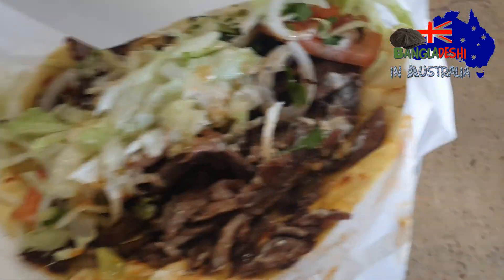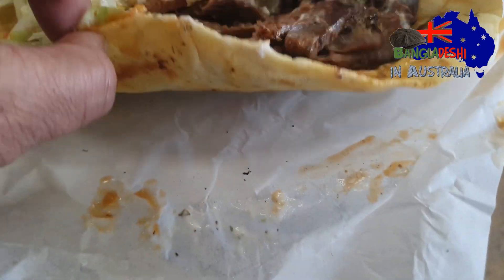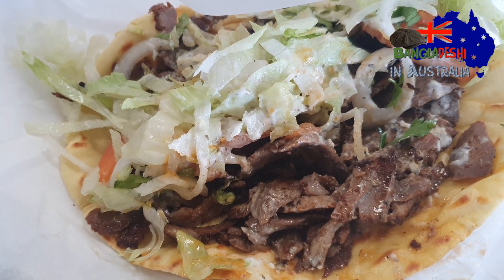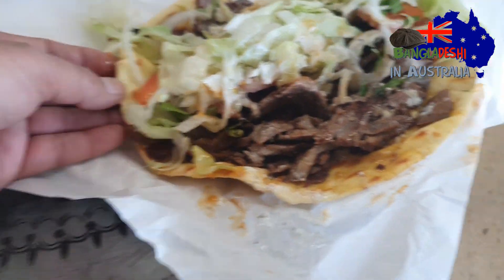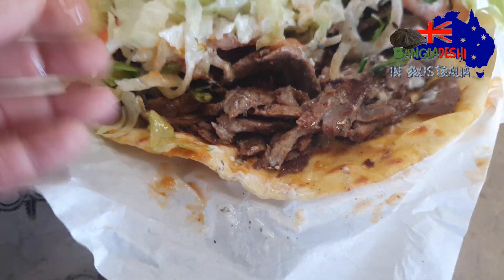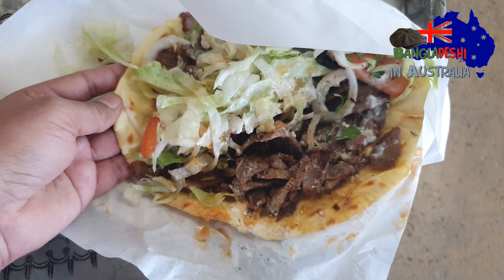This is the roti roll of the kebab — the yiros roll. This is the standard food industry size portion.